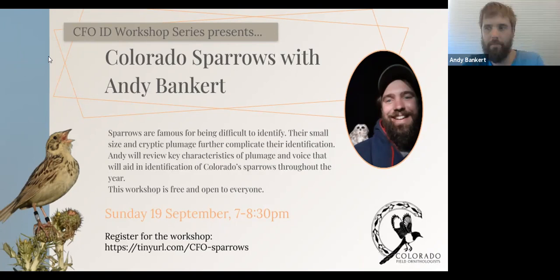Welcome everybody to the talk on sparrow identification. As many of you know, this is one of the most challenging groups of birds to identify. I even struggle with some of these identifications sometimes, especially now that I've moved up to Alaska where we don't have a ton of diversity. So it's really nice to go back and revisit how to identify some of these birds that I haven't seen for a year or two.